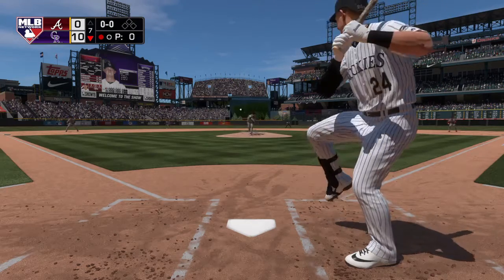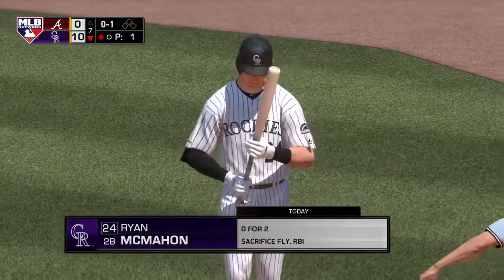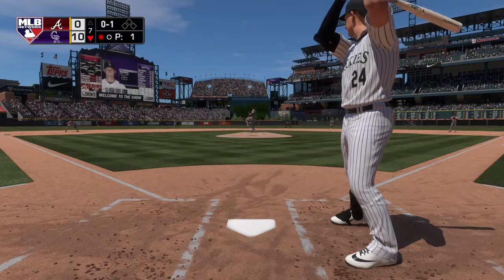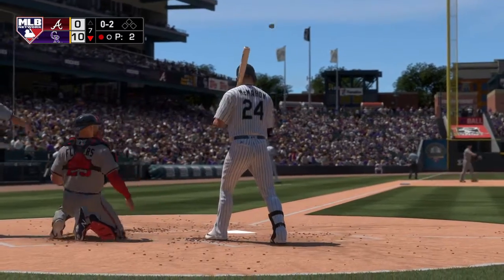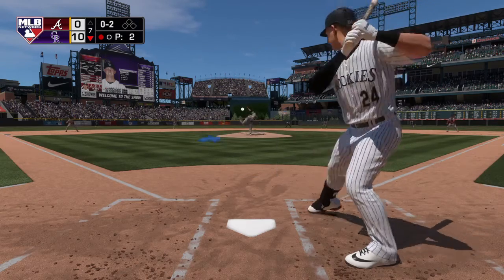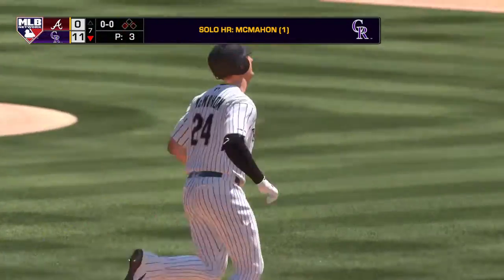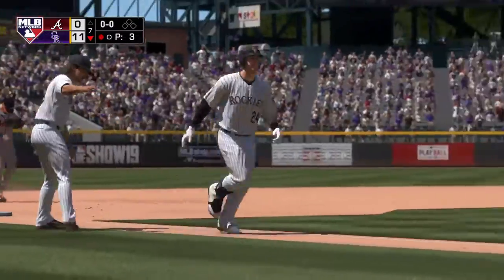Now Ryan McMahon. He gets a piece here as this ball is fouled away — no hits to this point. Behind 0-2 now. The pitch — hit high in the air, there it goes, see ya! A solo shot down the line in right as the blowout continues.